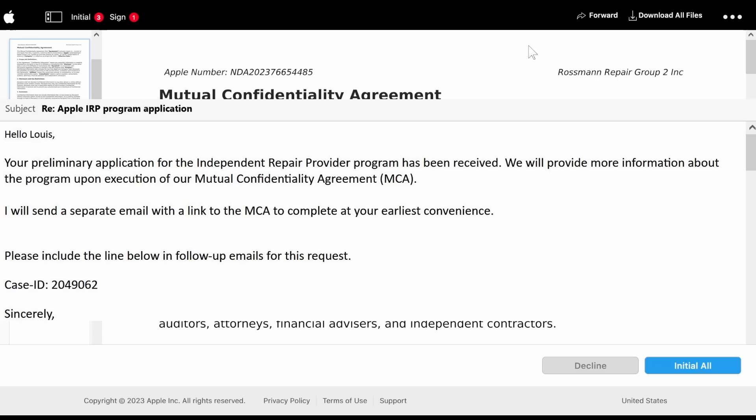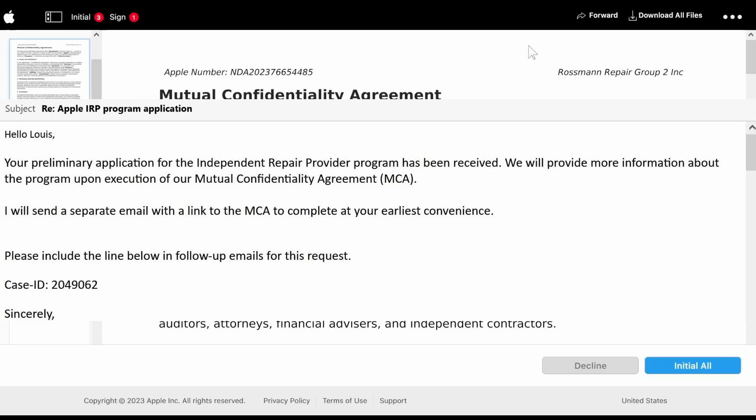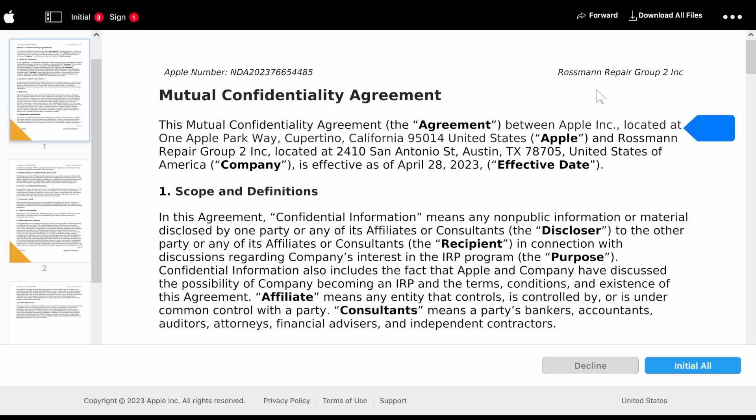I'll put an email up on the screen — this is the email I received from Apple. It looks like they'd like me to sign an NDA, so I thought I'd read it to all of you, and you tell me if you think this is a good idea. I'd really prefer to hear back by the end of the day, because it looks like this expires today. It says Apple NDA — which I imagine stands for non-disclosure agreement — Mutual Confidentiality Agreement. This mutual confidentiality agreement between Apple and Rossman Repair Group is effective as of April 28th.